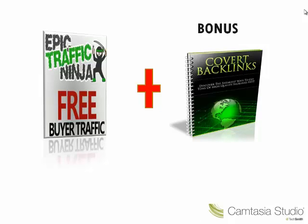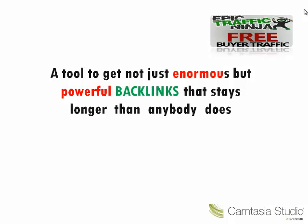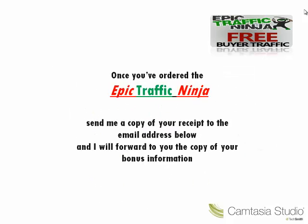And the best thing is that if you purchase the Epic Traffic Ninja through my link, which is in the description below, I will be including a bonus information which we call the Covert Backlinks. Covert Backlinks is used by top internet professionals as a tool which brought massive traffic to their websites and YouTube videos. It's a tool to get not just enormous but powerful backlinks that stay longer than anybody does. Once you've ordered the Epic Traffic Ninja through my link, send me a copy of your receipt to the email address in the description, and I will forward to you the copy of your bonus information.